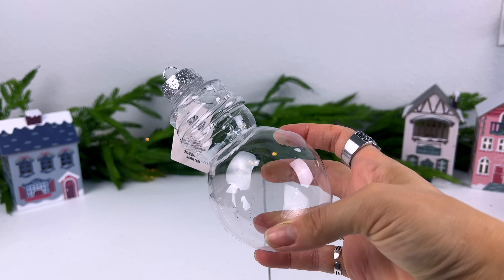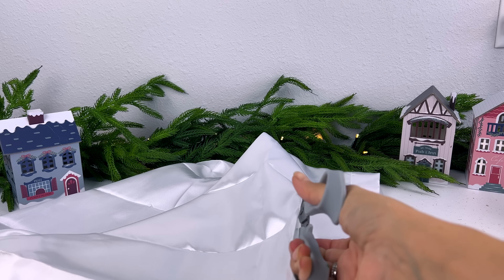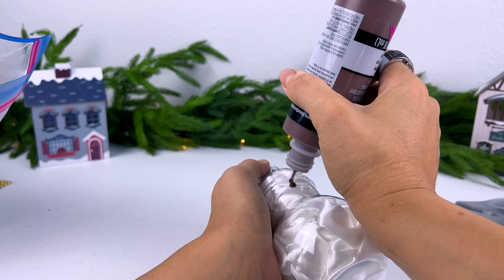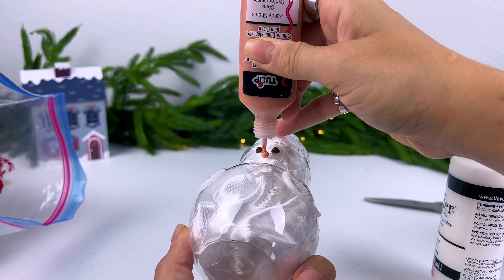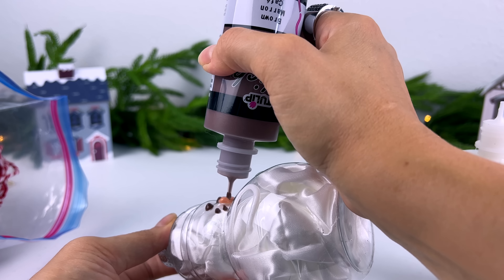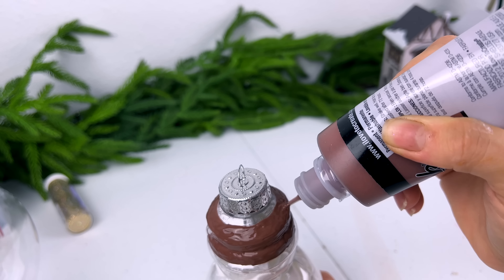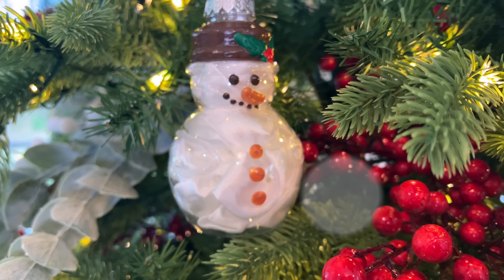Next up, we are taking the snowman ornament. Shannon included a white satin pillowcase, so we're going to cut off a piece of that and stuff it down inside the snowman to give him a shiny satin finish, and then decorate the outside with some puffy fabric paint. This is so fun and easy to do. It looks really cute hanging in your tree as an ornament, or I will show you in a minute how it looks styled by my coffee bar.